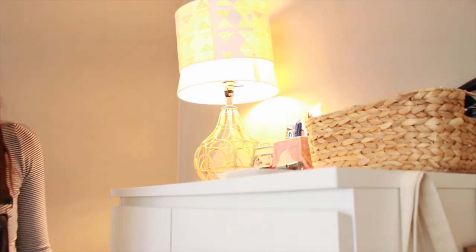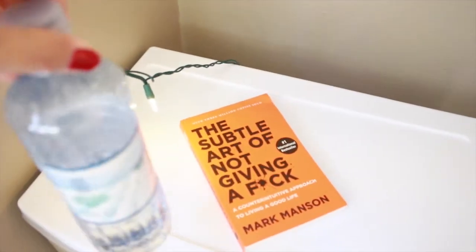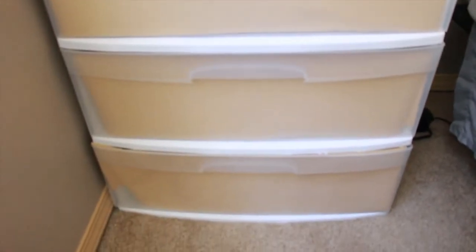It had a different lampshade before but I kind of messed it up trying to paint it, so we got this white one from IKEA. This dresser is also from IKEA. We have laundry over there, and then this is kind of like my nightside table where I keep my water and my reading material. And this three-piece drawer set is from Target.